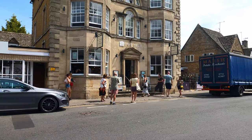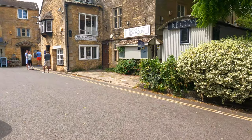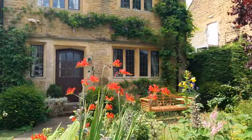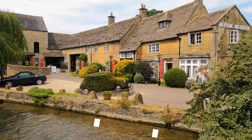Of course, you'll find the typical small shops, local eateries and buzzing tea rooms the Cotswolds is known for. Bourton-on-the-Water is located in the county of Gloucestershire in the southwest of England, in the heart of the rural Cotswolds.